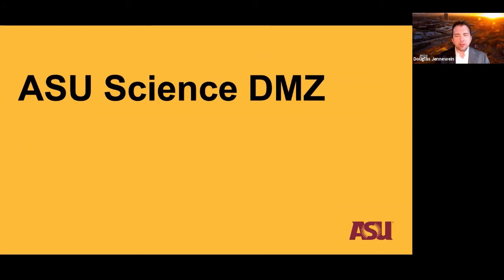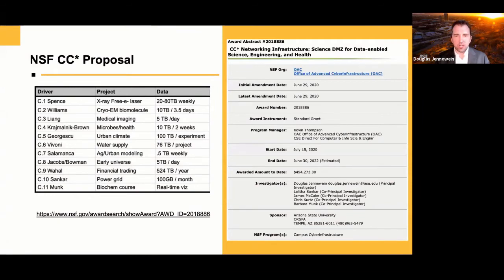What are we doing at ASU specifically? We wrote a proposal to the NSF's Campus Cyber Infrastructure Program. Chris and I worked on this at the end of 2019 and were funded in July 2020. We worked with several researchers at ASU — you can see 11 leading use cases on the slide. We partnered with James McCabe from the Central IT University Technology Office, as well as faculty co-investigators Dr. Lalitha Sankar and Dr. Barbara Monk, whose use cases will be the first onboarded into the Science DMZ.